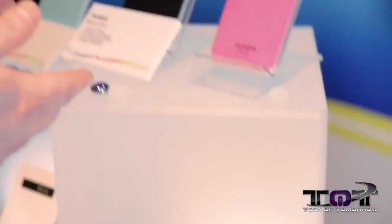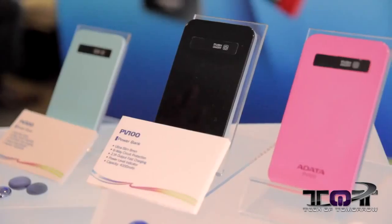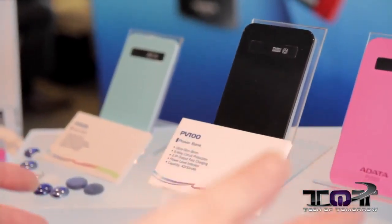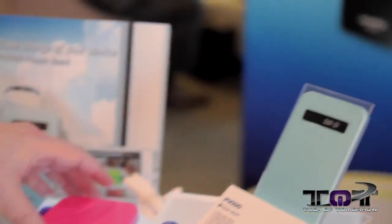Over here we see their power banks. These are things you take with you — you can take them and charge your phone or whatever you want to use. You just plug your device in and it automatically draws on the charge stored inside. That's pretty much what all these products all the way down here are.